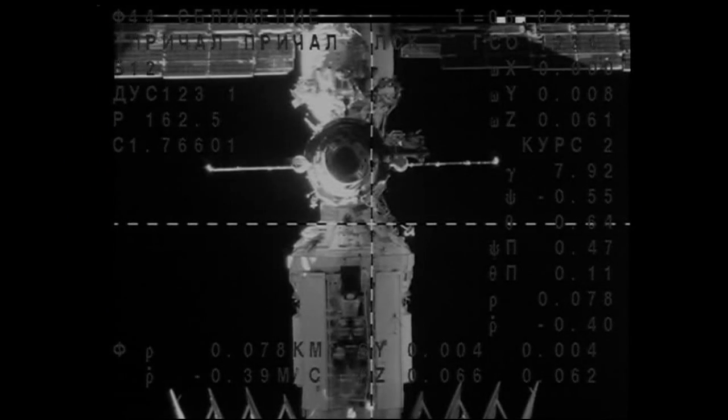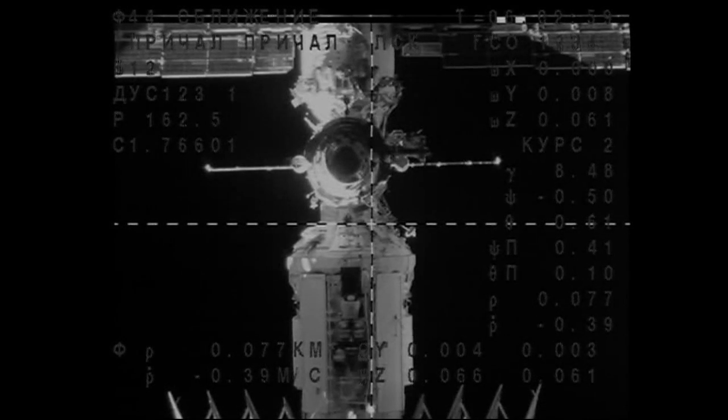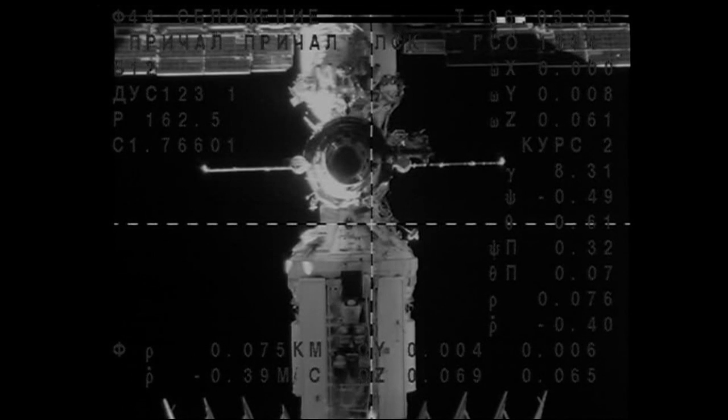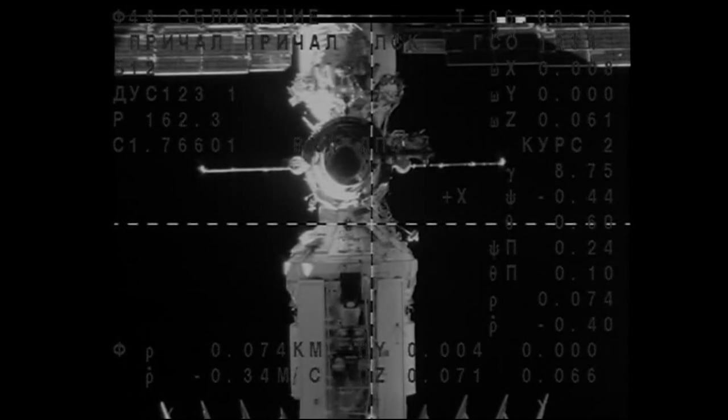Pretty soon they'll be staring straight down the barrel of the Poisk module and also looking down at Earth. At that point they'll be ready to execute their final approach and then dock to the station, which will be their home for a little over six months. There's our video signal once again — this the camera on the Soyuz spacecraft itself continuing to close in. You can see them just 75 meters away.